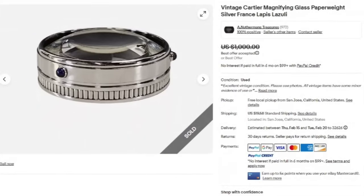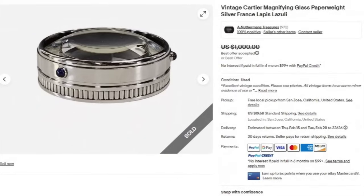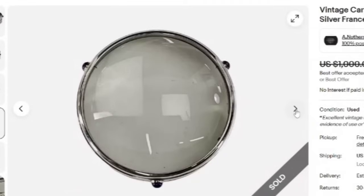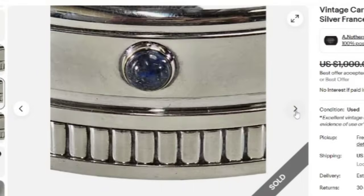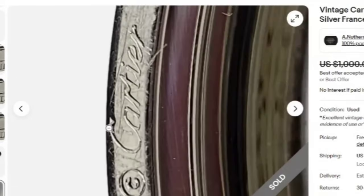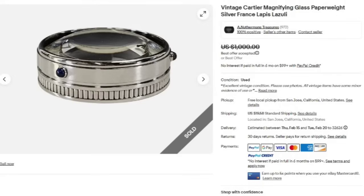We have another Cartier and this one looks a lot different than the other we saw. This is a vintage Cartier magnifying glass paperweight — silver, France, and lapis lazuli. They accepted a best offer on $1,000. Here you can see the lapis lazuli stones, and this is just a sterling silver edge magnifying glass with lapis lazuli on the side. The Cartier marking shows Spain and it is also signed with the Cartier name, so you would be able to identify it. A great sale coming in at almost a thousand dollars.